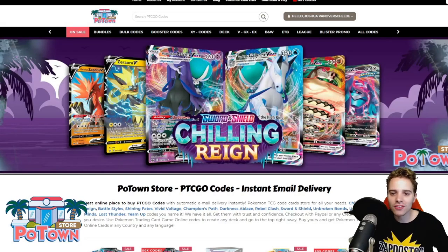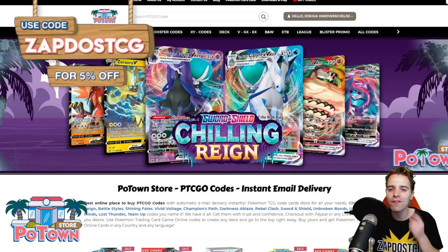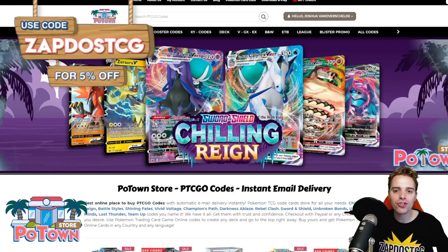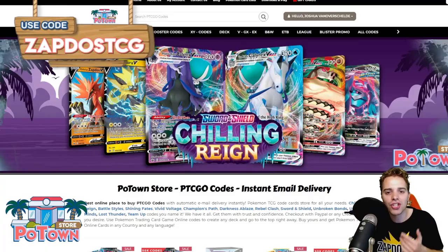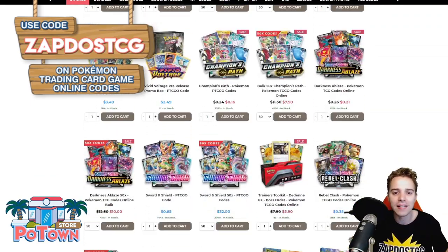This video is sponsored by PotownStore.com, the best place to get yourself some TCGO code cards. Looking for that last card to complete your deck, or just to get the latest booster packs like Chilling Rain? You can use the coupon code ZAPDOESTCG for 5% off your complete order.